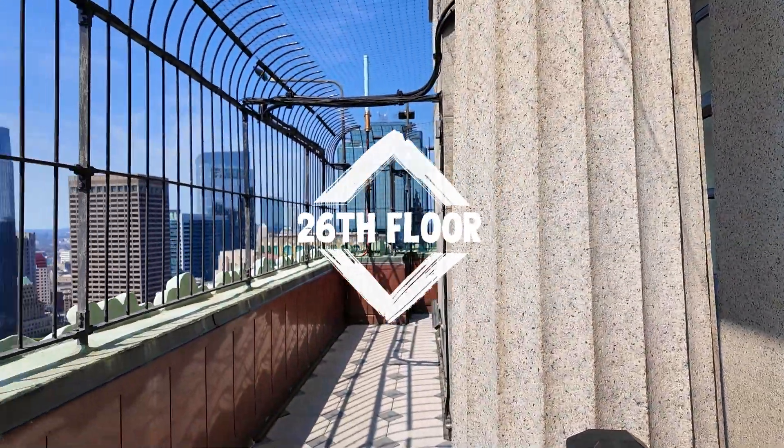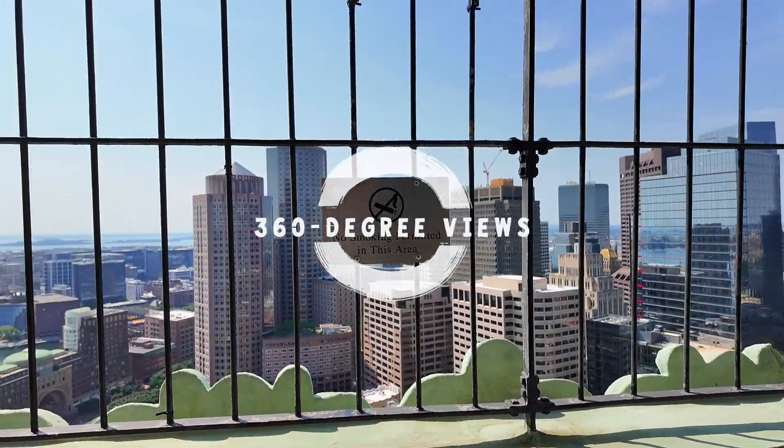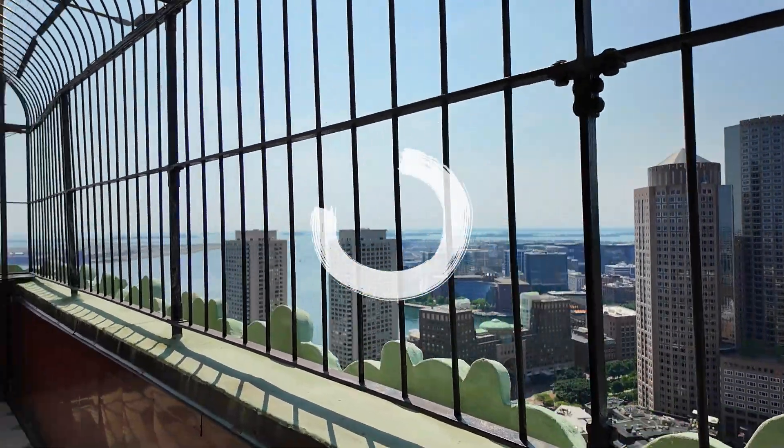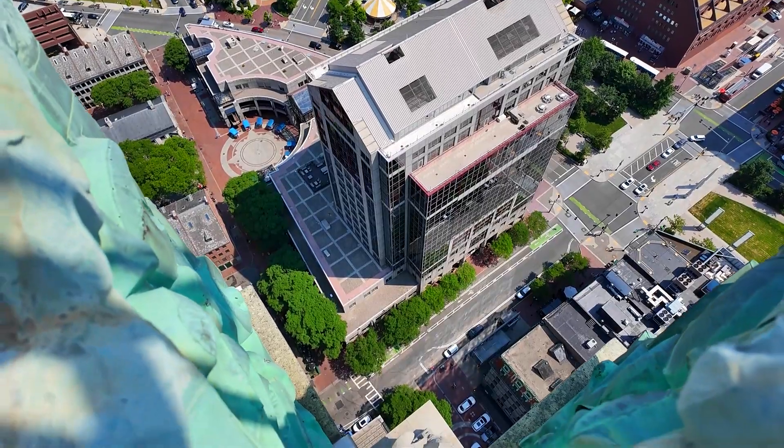One of the most intriguing aspects of the tower is the observation deck on the 26th floor, offering breathtaking 360-degree views of Boston and its harbor. This vantage point provides a unique perspective on the city's blend of historic and contemporary architecture.